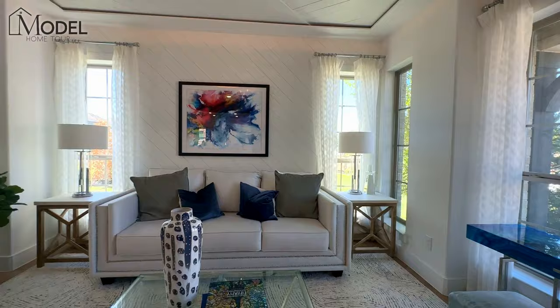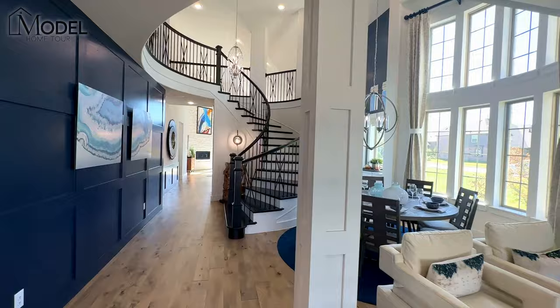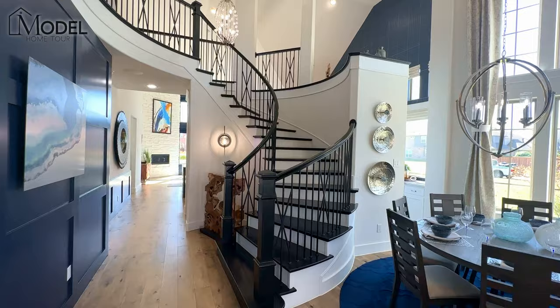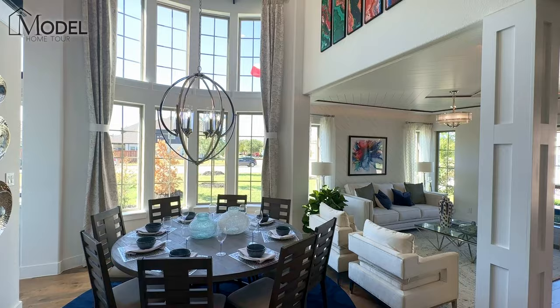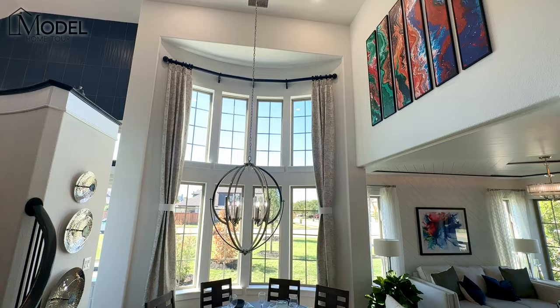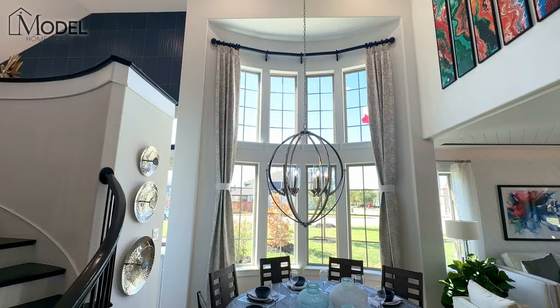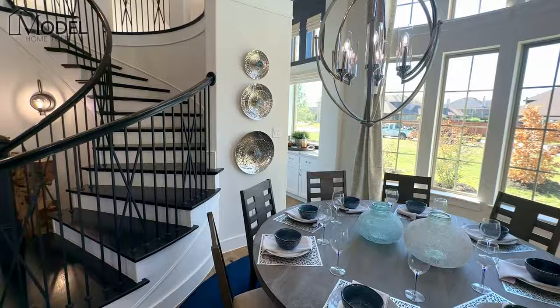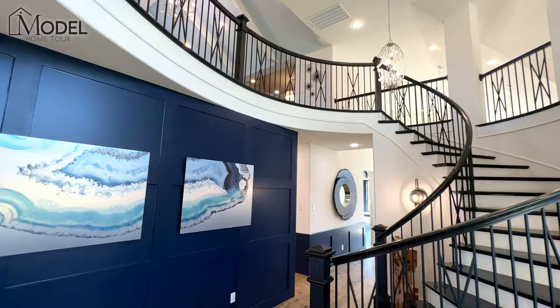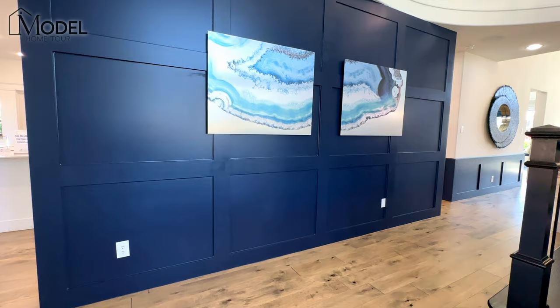Here we've got that recessed crown molding with the LED lighting for a great effect. Very nice formal areas and as soon as we walk in, take a look at this grand circular staircase that brings you right to the heart of the home. And as you can see, our formal dining space is where we get these beautiful soaring two-story 22 or 24-foot ceilings. These double stacked windows on the side of the home bring in a tremendous amount of natural light. Take a look at this staircase again — absolutely a focal point in this model home. Here we've got this beautiful blue navy accent wall with the wood trim.